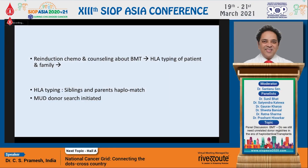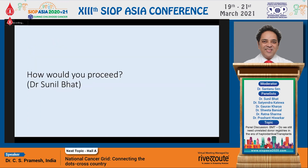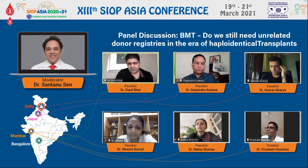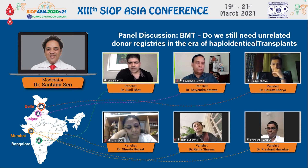In this case, the siblings and parents were all haploidentical matches — the sibling was not a full match. A MUD donor search was initiated, and the results came back that there were two 10 out of 10 matches on the registry and quite a few 9 out of 10 matches. If you get a couple of full-match donors, you choose them. We still follow this algorithm — we would probably try to pursue a 10 by 10 MUD if it fits within our timeline. Time is of the essence here, so if we have enough time during induction, we definitely ask the registry to contact donors for counseling to see if we can get the donor ready within our timeframe.